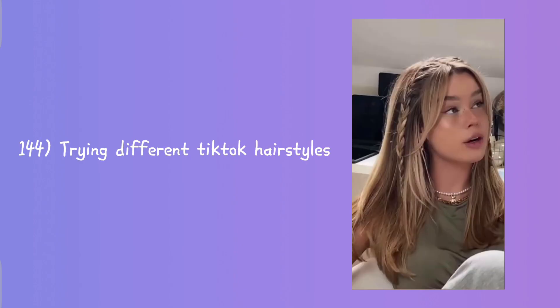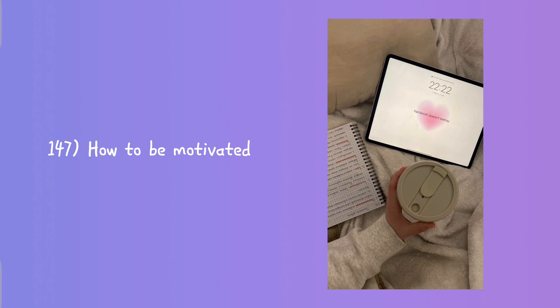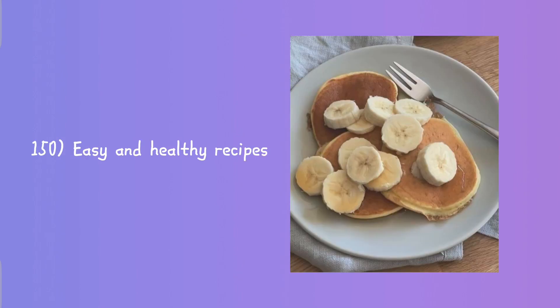Trying different TikTok hairstyles, deleting social media for a week, healthy habits to put into your life, how to be motivated, reading viral books, coffee date, and finally we have easy and healthy recipes.